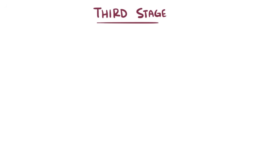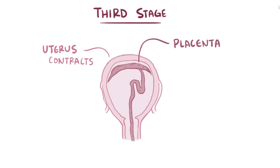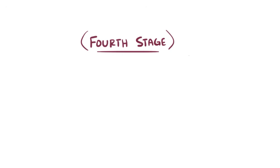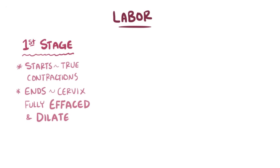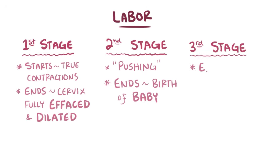The third stage of labor occurs after the baby has been delivered and involves delivery of the placenta. After the baby is delivered, the uterus contracts firmly and the placenta begins to separate from the uterine wall. It is carefully removed to ensure that there are no placental remnants left in the uterus. Sometimes the several hours after delivery is called the fourth stage, because there are major physiologic changes like adaptation to blood loss and the start of uterine involution, where the uterus begins returning to its pre-pregnant state. As a quick recap: labor is composed of three stages. The first stage starts with true labor contractions and ends when the cervix is completely effaced and dilated. The second stage is the pushing stage, which ends with the birth of the baby. The third stage ends with delivery of the placenta.